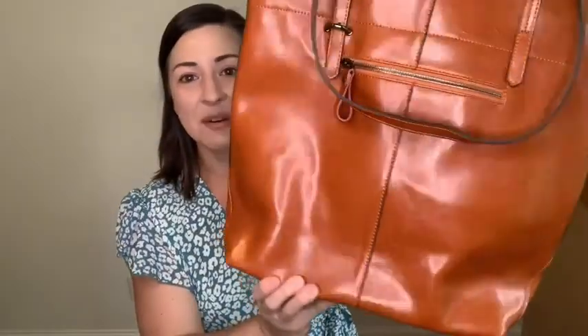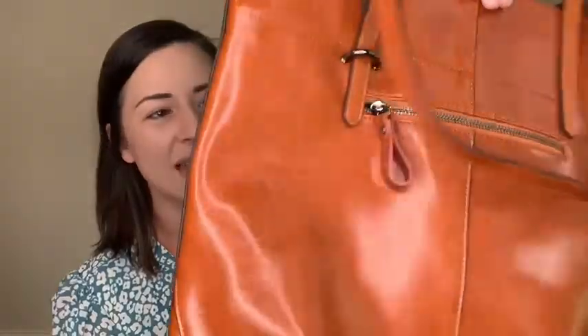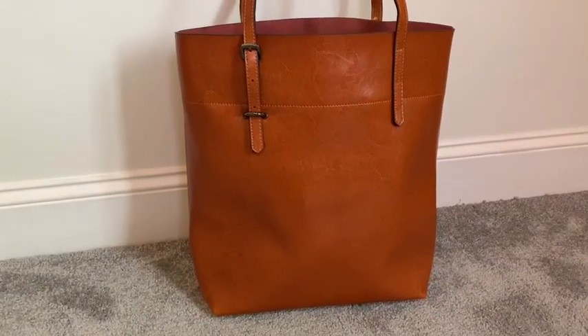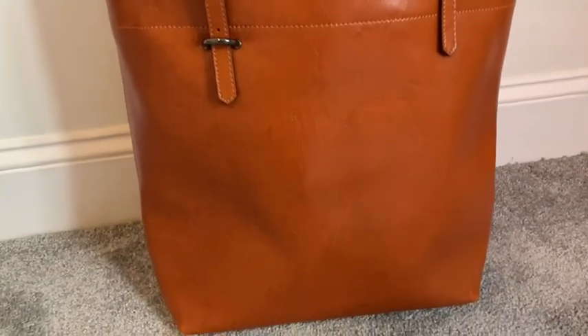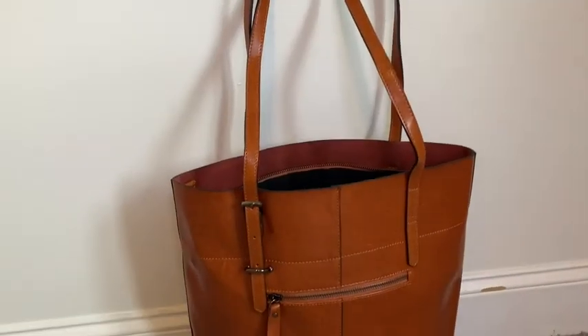This is a genuine leather bag and check it out — it is stunningly beautiful. I absolutely love the color of this waxed leather and I love that this is a big size. I was looking for a large tote for days that I need to carry a lot of items, particularly a laptop or an iPad.